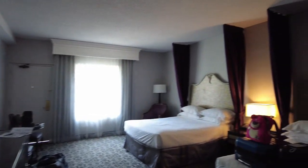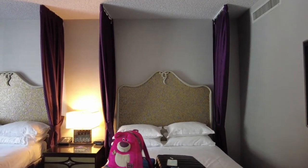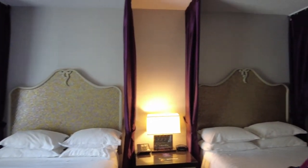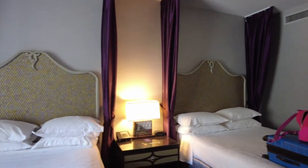Come back up this way, and this is where the living space is. We got two queen beds. I like the curtains — the curtains are nice. Got some purple curtains there.